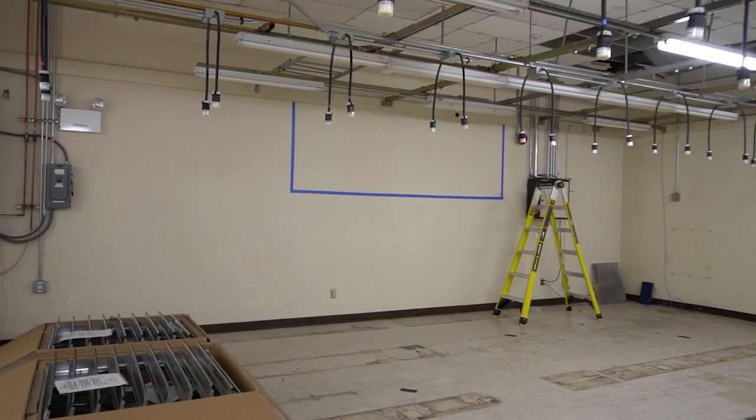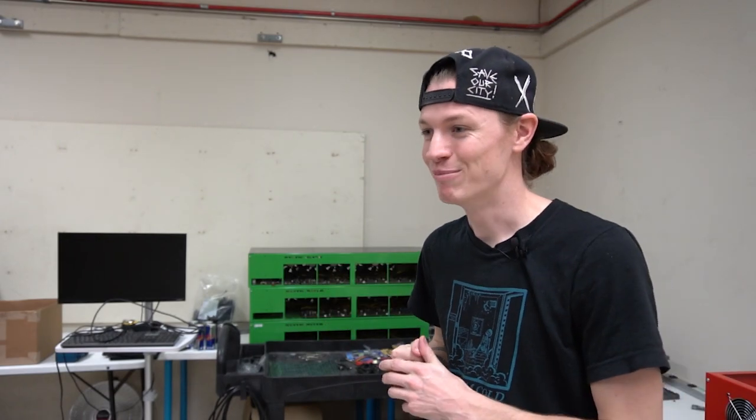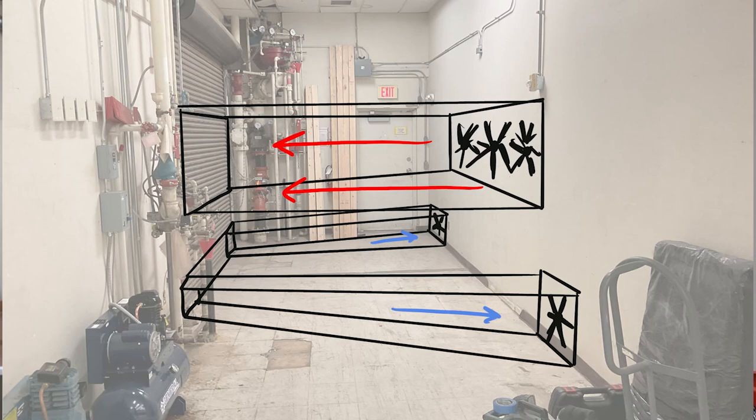I was looking at how to remove drywall — it looks easy — but the landlord said not to. They're sending guys over this week to demo a section of the wall so I can install the fans. I thought I could wire them up myself, but after looking at the instructions I'm not chancing it. The landlord is also sending an electrician to wire them up, so I'm just waiting on that.